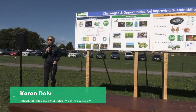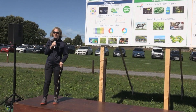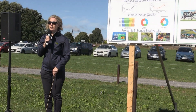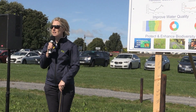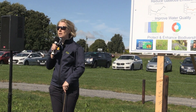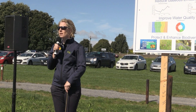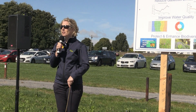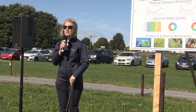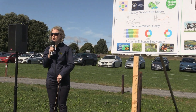My name is Karen Daly and I work here at Johnstown Castle as a researcher. This board that myself and David are going to talk to you about today just outlines what the day is all about. The challenges facing society and the farming community are huge, but there are plenty of opportunities out there to meet those challenges, and we have easy-to-adopt and well-researched mitigation measures and technologies that you can take home with you today.